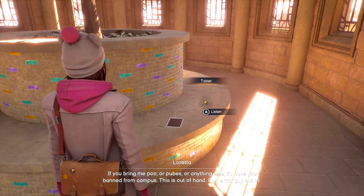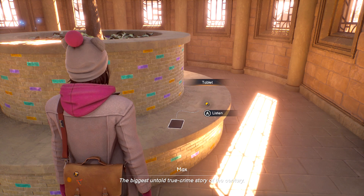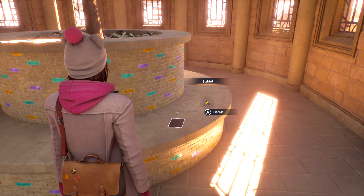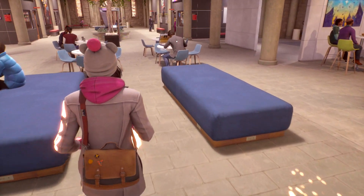The line you are going to want to look for, which signals the end of the podcast, is going to be this one. Max is basically just going to say 'the biggest untold true crime story of the century,' and that's going to be your cue to finally walk away, because this collectible is finally ours.